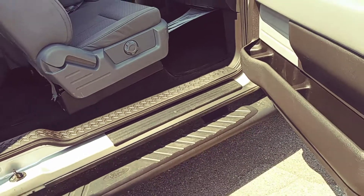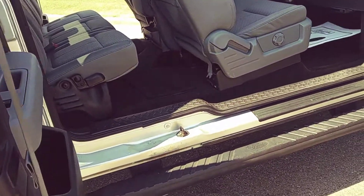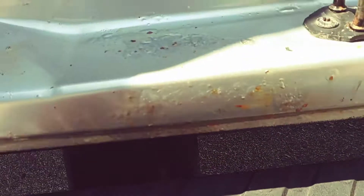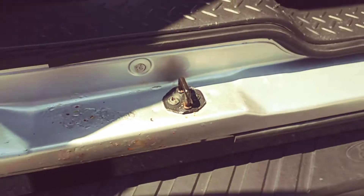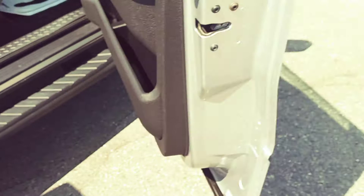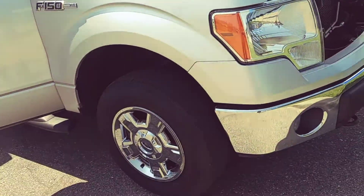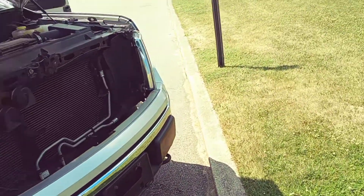The rocker panels and cab corners look pretty good. There's only a couple little spots — this is probably the main spot of a little bit of rust, like bubbling — but we did put some rock guard down on that one side and that will help with that situation.